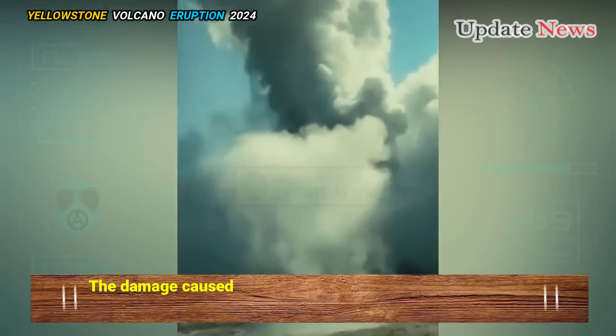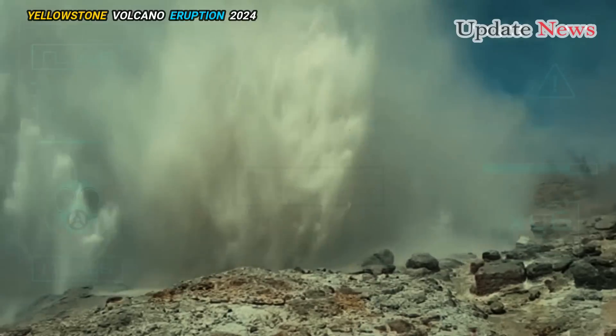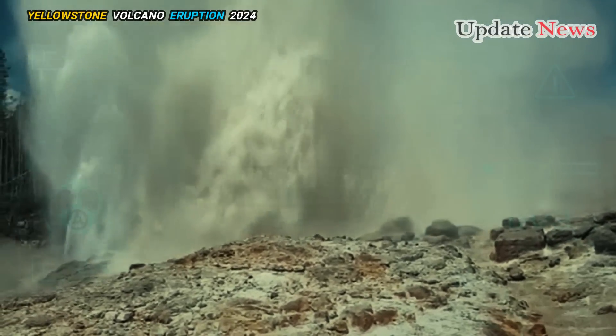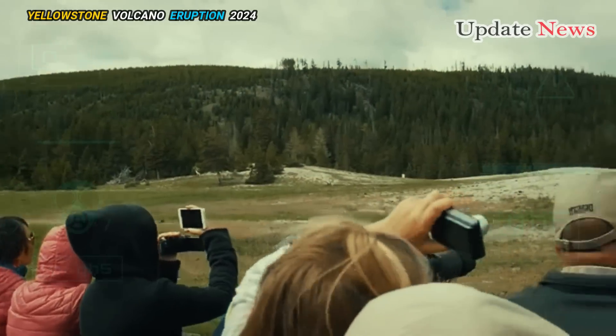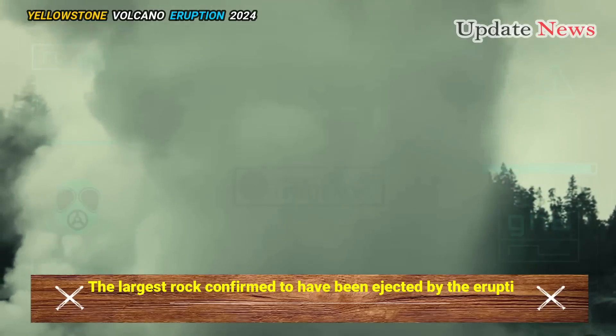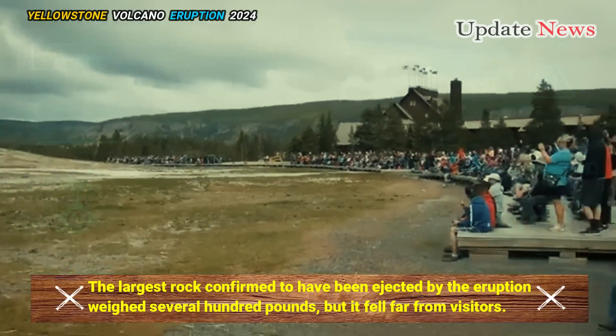The damage caused was minor compared to what might have been expected. The blast mostly sent debris toward the Firehole River and away from a nearby boardwalk where tourists were standing at the time of the eruption. The largest rock confirmed to have been ejected weighed several hundred pounds but fell far from visitors.